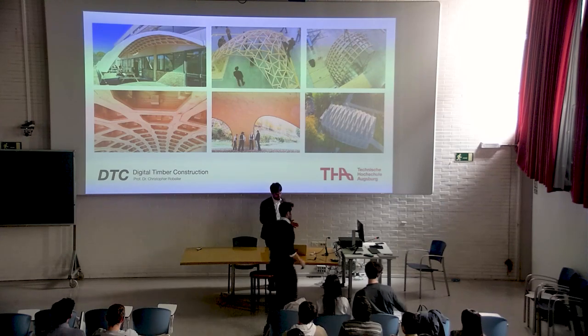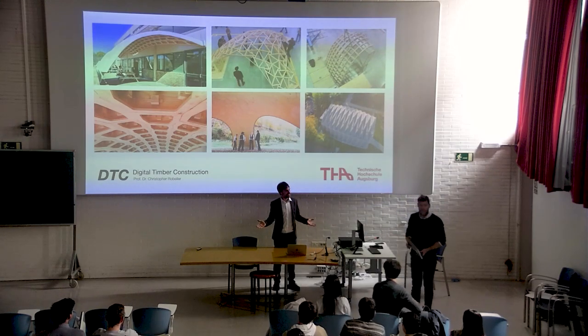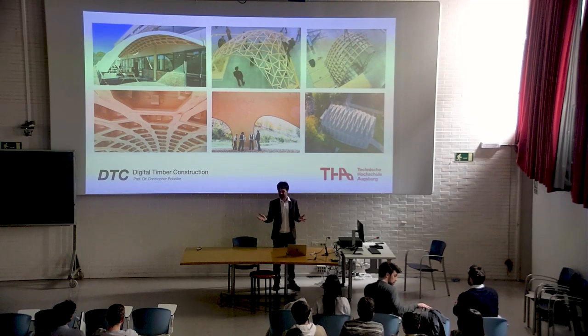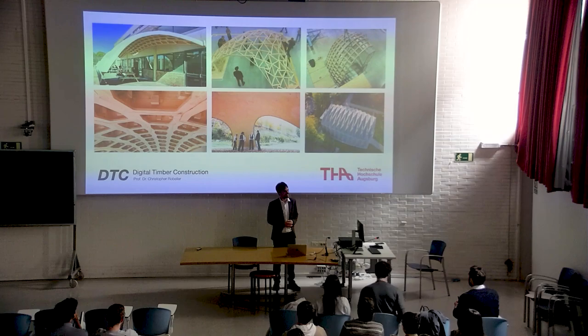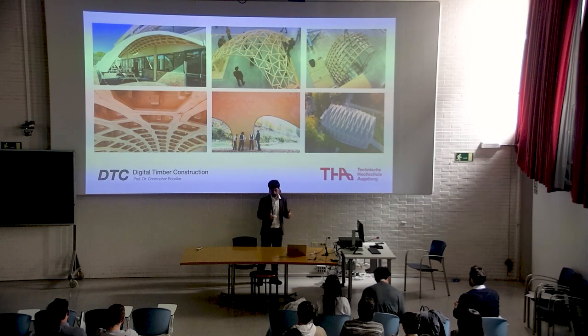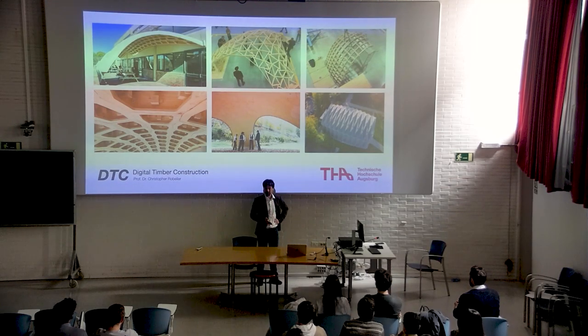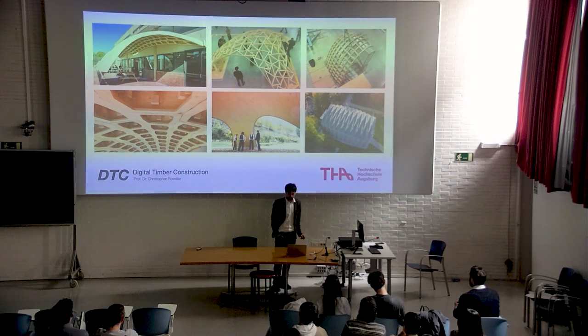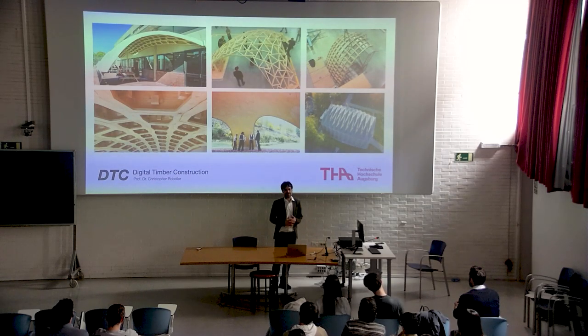Thank you so much for the introduction. I have been following your work as well and there are not so many people out there doing these kinds of things. Clearly you are interested in this, which is why you are doing the masters here. I am very impressed by your work — absolutely fantastic output every year with the students. It is great to be here and talk with like-minded people interested in lightweight structures, shell structures, and robotics. This is what I have been doing with students and researchers for the last few years. We do not want to just do it in theory — we want to build stuff, because that is just so much more exciting.